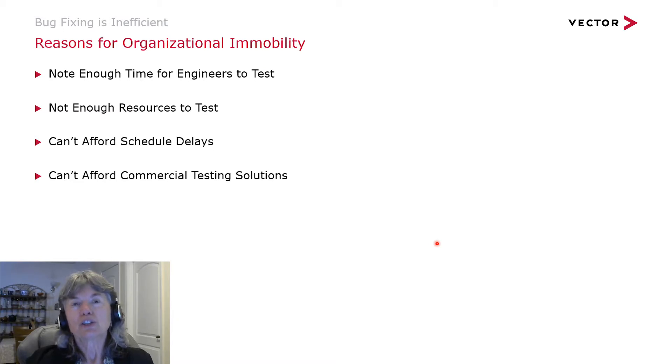Organizations struggle to introduce testing earlier. Most organizations know they need to shift left and move testing earlier in the lifecycle, but they're afraid to do that because they don't want to slip their releases. They don't want to give more work to engineers, they may feel they don't have time or enough resources to test, and they can't afford the schedule delays. But part of this analysis of bug fixing versus bug prevention really shows you that you do have the time to do that testing earlier.